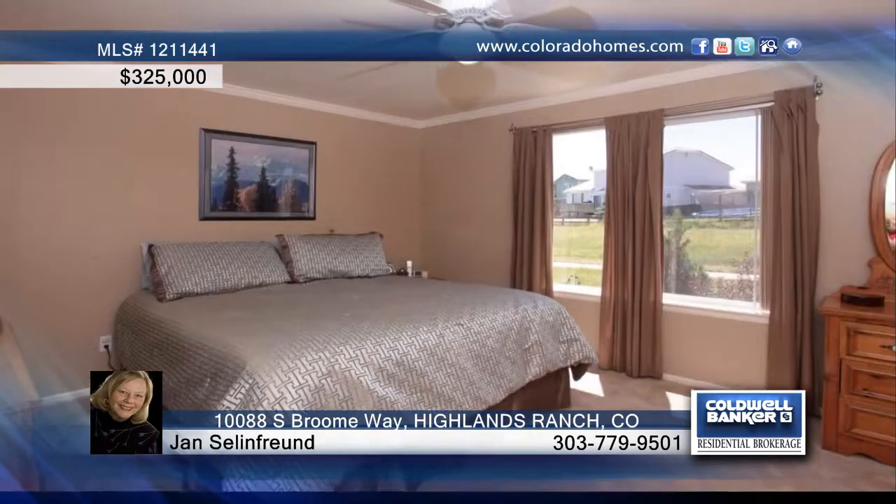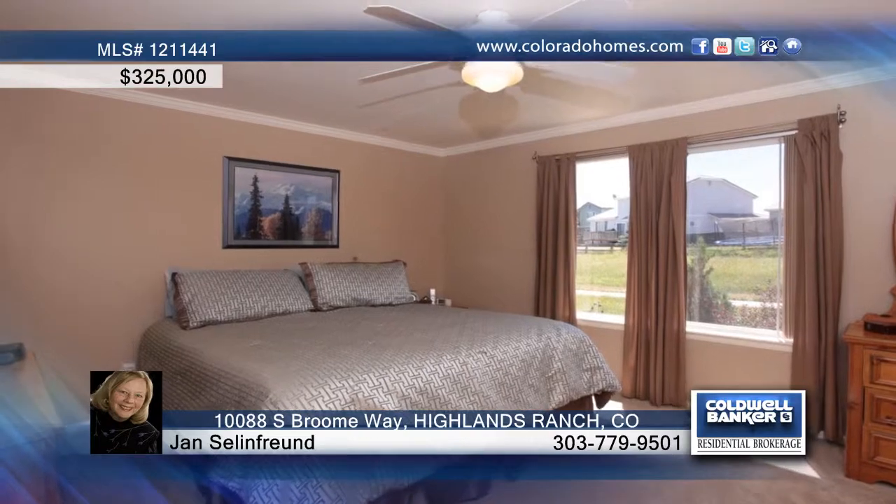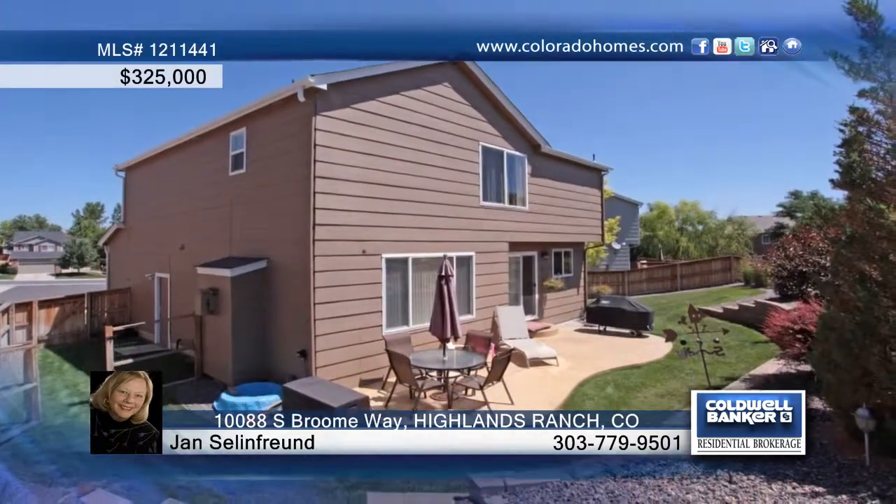The lovely kitchen offers lots of cabinet and counter space and access to the outdoors. Enjoy a cozy fireplace for cold winter nights, a sun-drenched master suite, and a stamped patio for outdoor summer fun.